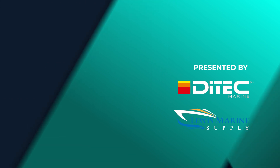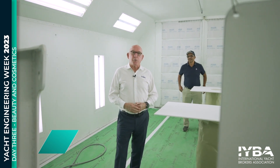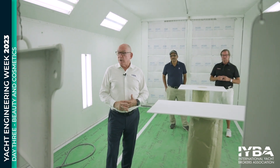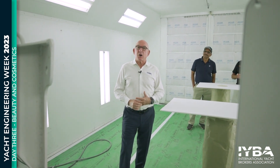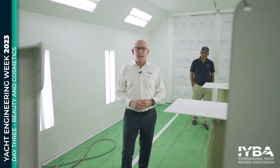Welcome back, everybody. We're at Bradford Marine, obviously in the paint booth. Bradford has a facility off-site that gives them the ability to do parts painting and top coating in a completely controlled environment. It's a really elegant facility. It's amazing the evolution that we've experienced in top coating and what it takes to put the shine on boats these days.